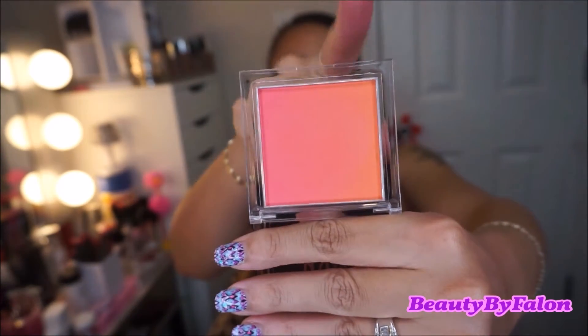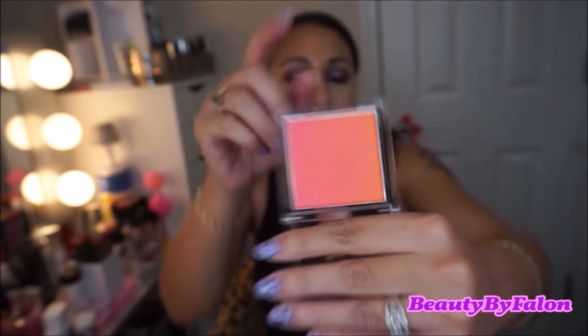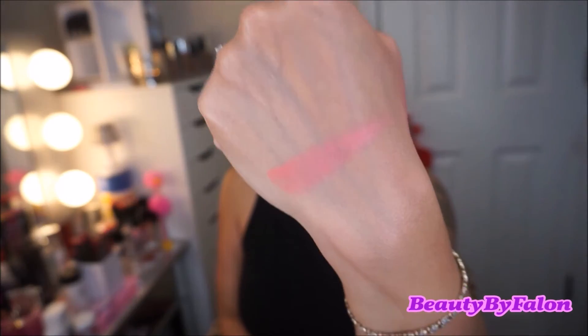I found this blush at Target. This is the Essence Blush Up Powder Blush — I was looking for this one for a while. This one is in the shade Heat Wave. It's a beautiful coral shade mixed with a hot pink, and when you swirl it together it's just a beautiful shade for the summertime.